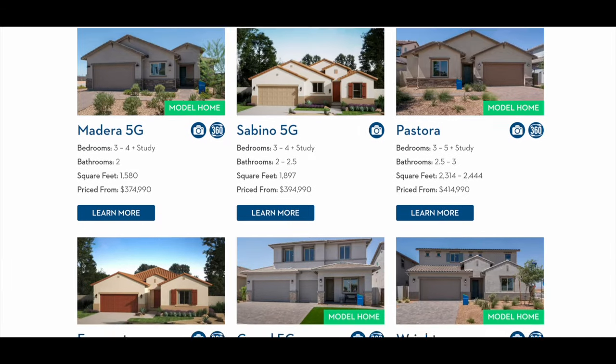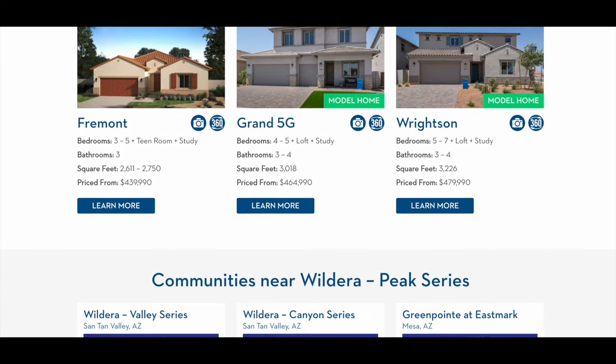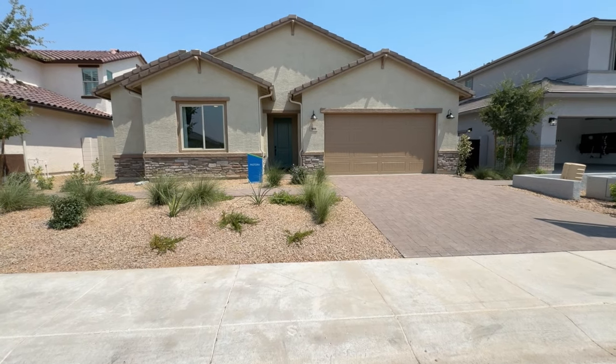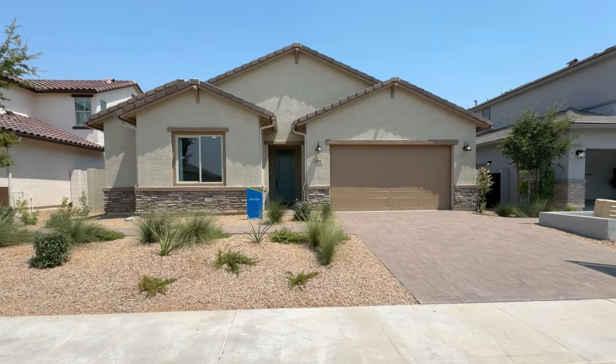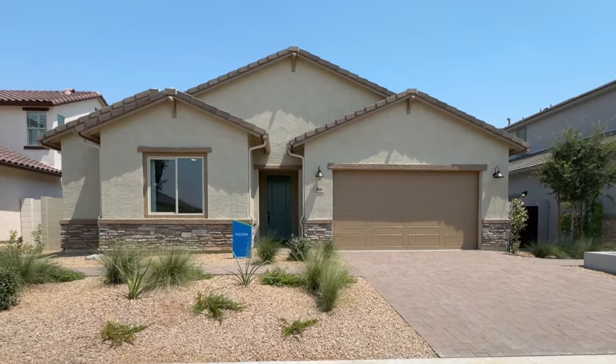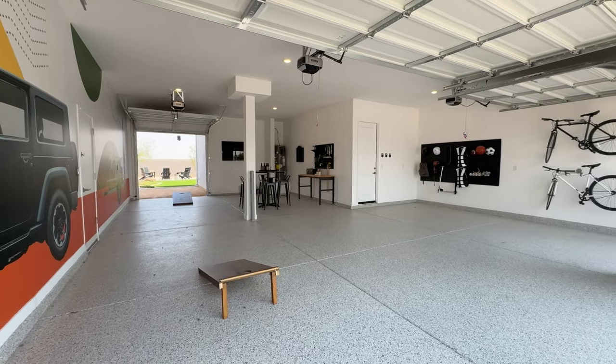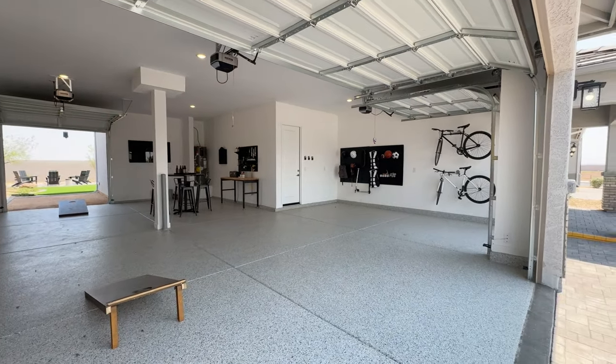Let's move on to the last series — that's the Peak series. There are six floor plans in this series. Four of them are single-story homes and the other two are two-story homes. These homes range in size from 1,580 square feet up to 3,226 square feet, and the starting price in this series is $374,990. The Peak series is interesting because three of the floor plans are also found in the Canyon or smaller series. The only difference is that here in the Peak series, the garages are bigger — in fact, those floor plans have the ability to have all the way up to a five-car garage.